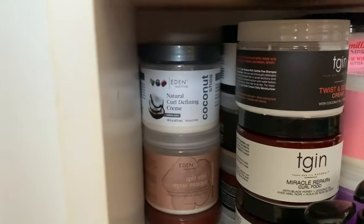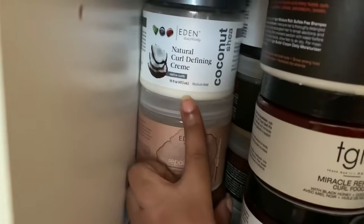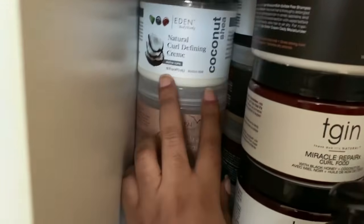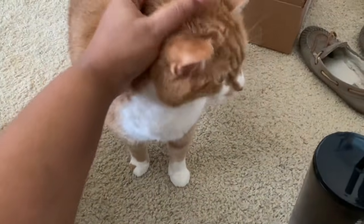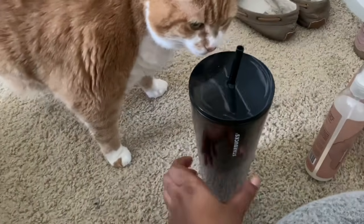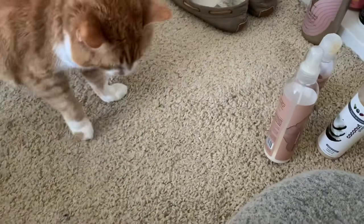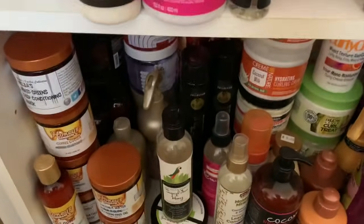I also have the Curl Defining Cream — I recently did a revisit video on it. I still love it, it's a really nice cream to have. Ellie the cat has decided to join the party — say hi, baby, just don't knock my cup over!